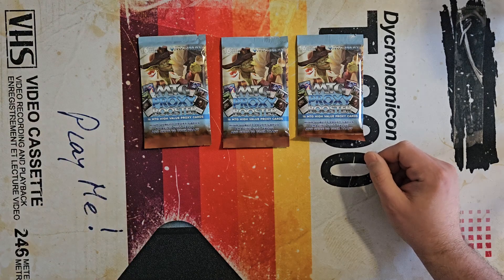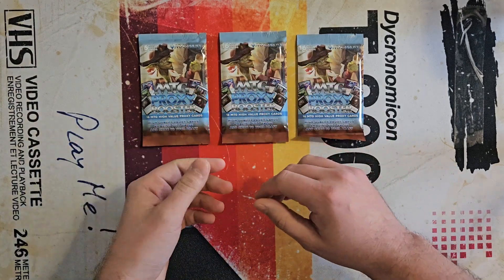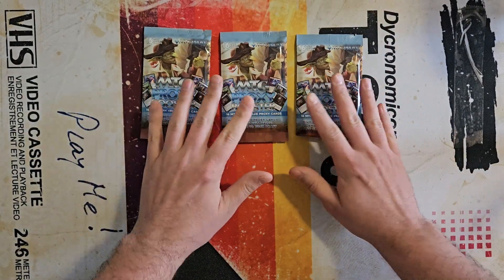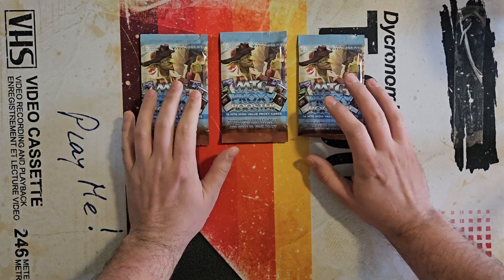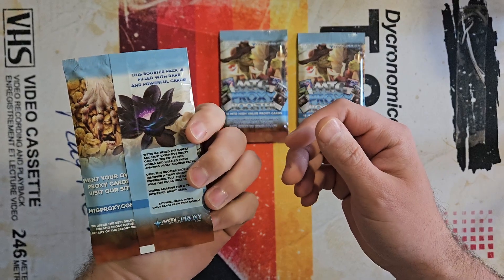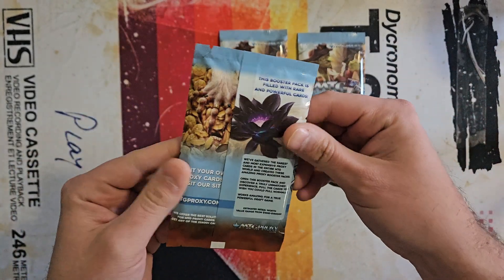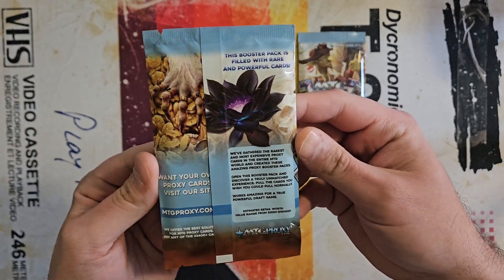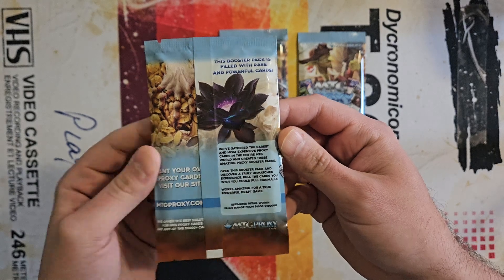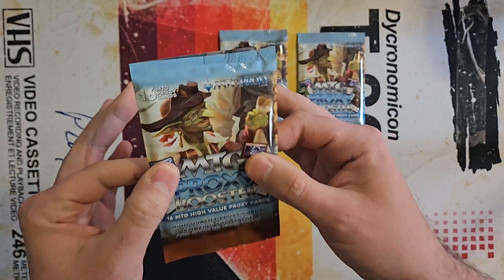Times have changed. For a while there we were taking a piece of white paper, putting it over the front with a little scotch tape — that's how you did your proxies. Then things evolved, and printer quality is good enough now that you can essentially come out with a good proxy. I don't know anything about this; I looked into the site and what some of these cards look like, but I've never opened them or had a legitimate printed proxy.